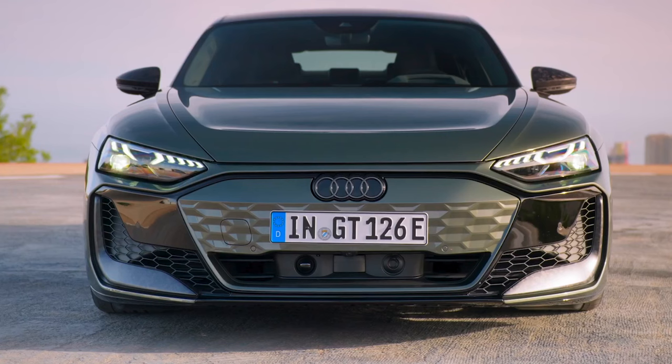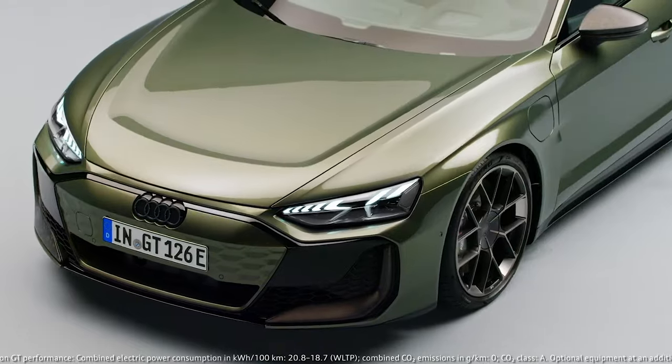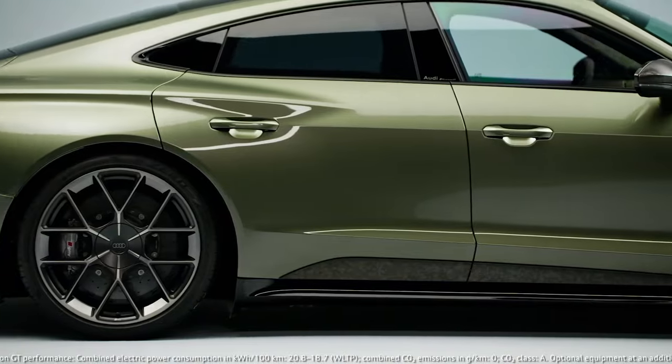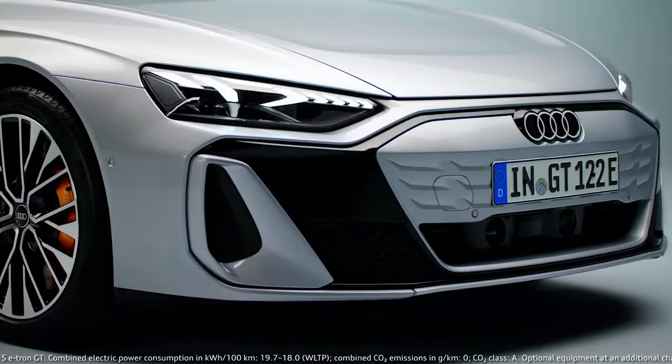Today we're diving into the future of electric performance with the 2025 Audi e-tron GT. Audi has pulled out all the stops with this model, blending luxury, performance, and cutting-edge technology. Available in three trim options, it represents a new trio of electric grand tourers from Audi.